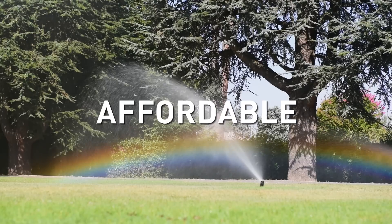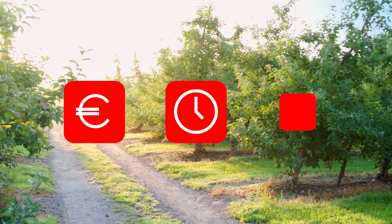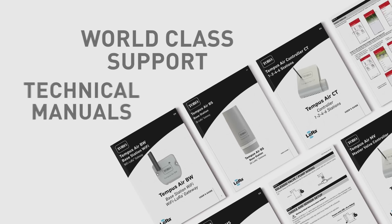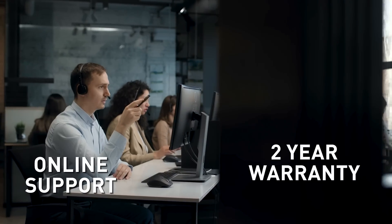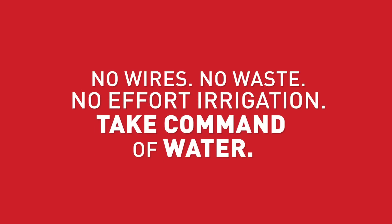Toro Tempus Air is fully automated, affordable, easy, and precise — saving you money, time, and valuable water. All fully supported by a world leader in irrigation technology. Toro Tempus Air: no wires, no waste, no effort. Take command of water.